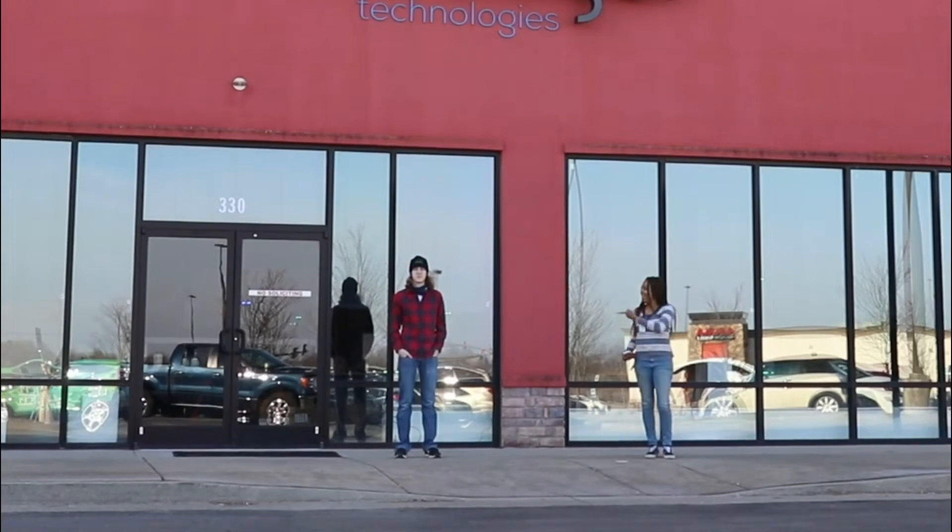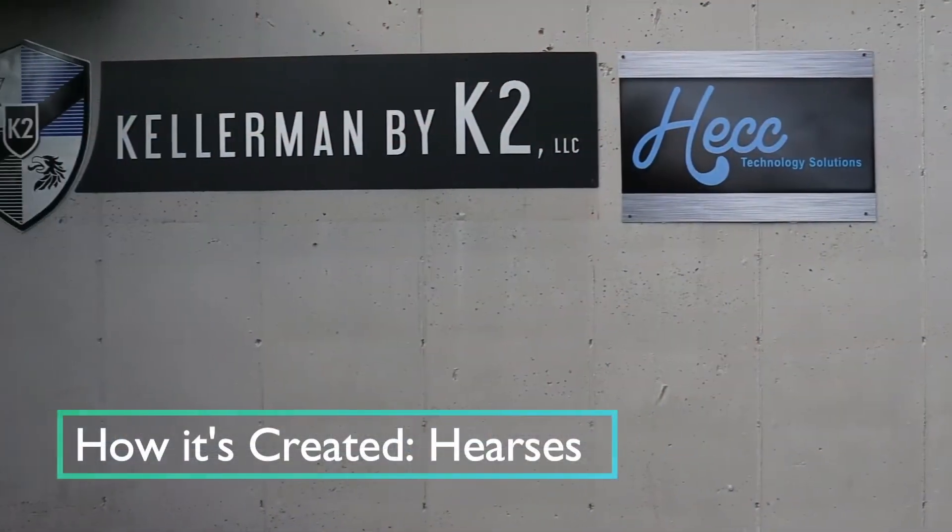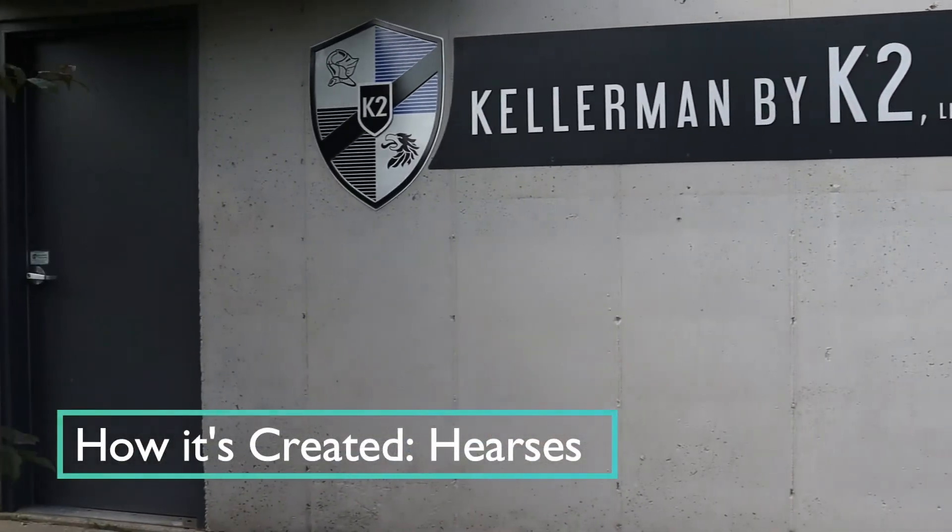Hello everyone, welcome to Stay on with Chantel. I'm Chantel and this is Ty. Hey, what's going on everybody? This is Hunter at Elevation Road and K2 Vehicles here in Cincinnati, Ohio.